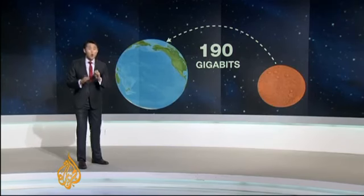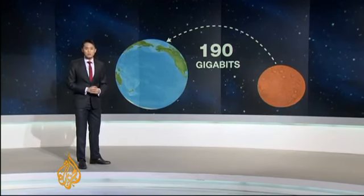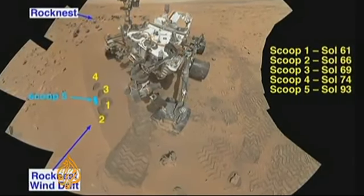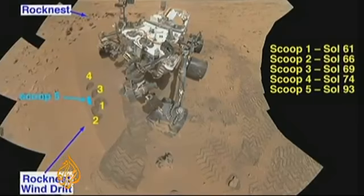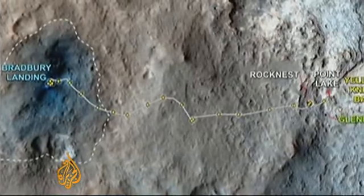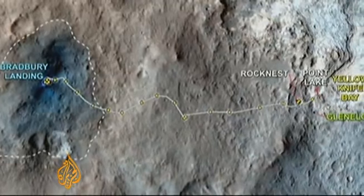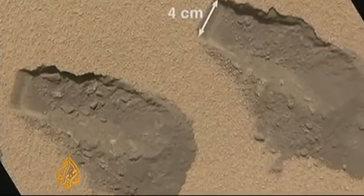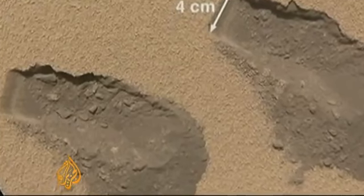Curiosity is only halfway through its intended mission. Within two months of landing on Mars, Curiosity located an ancient riverbed and provided evidence that water once flowed there. Six months later came the biggest discovery of all: that Mars was once capable of sustaining and supporting life.